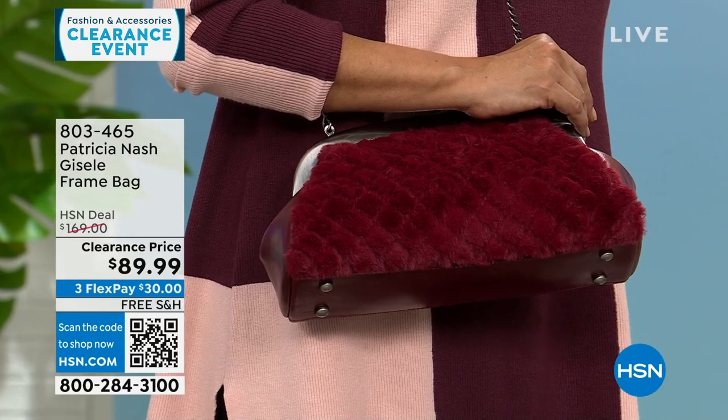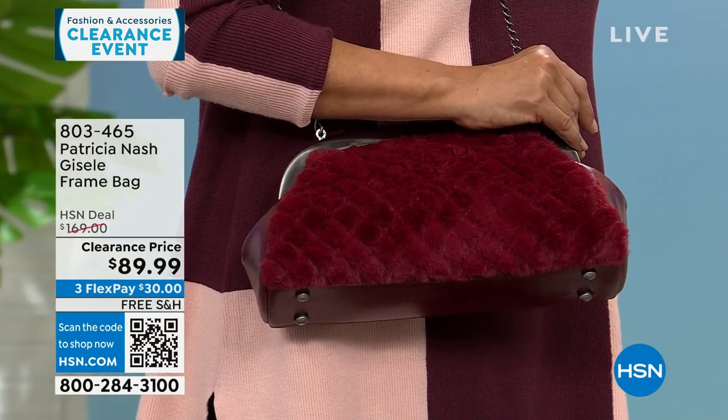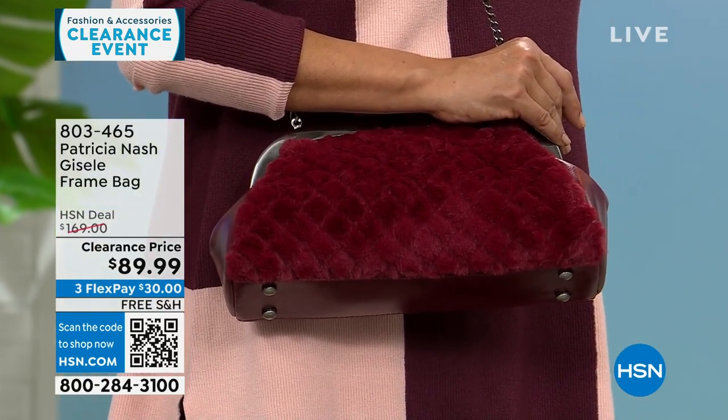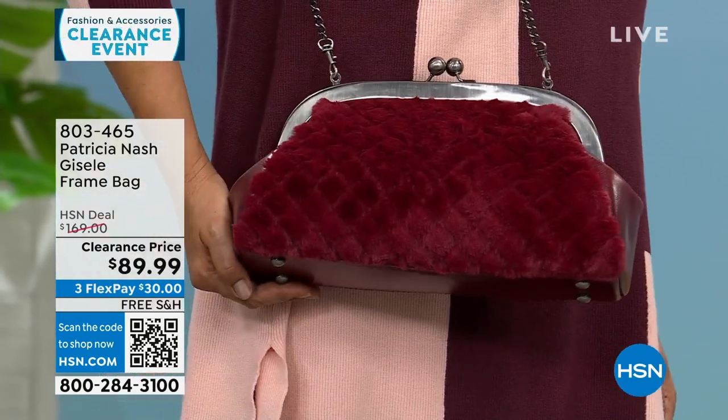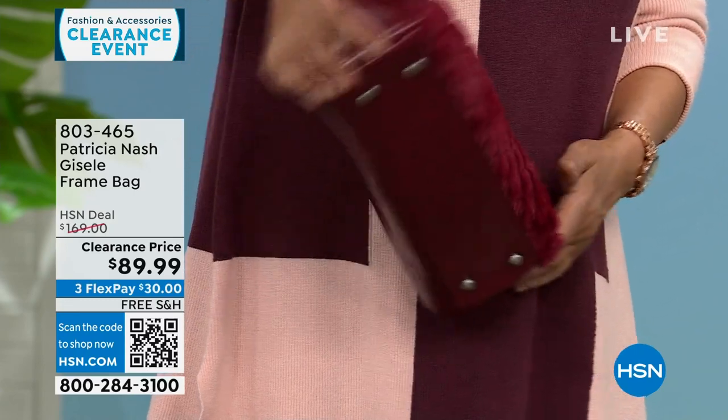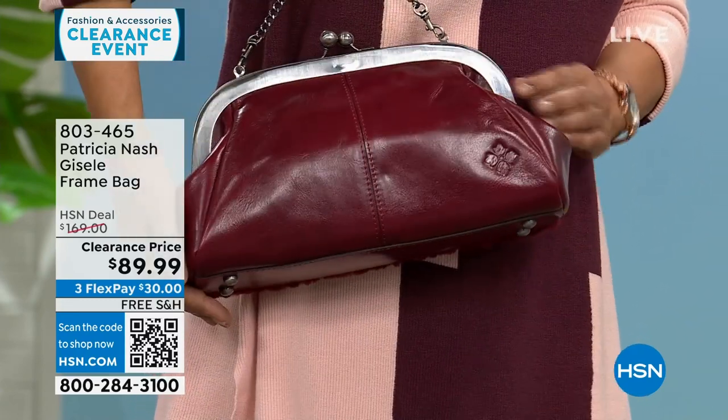Free shipping on all my Patricia Nash bags that we're doing this hour — all on very deep clearance. All three options are available, but we're becoming very limited in the black and the scarlet.